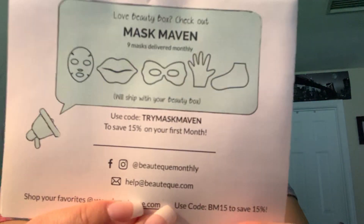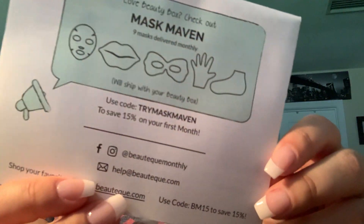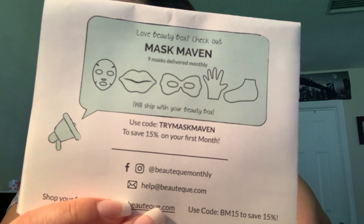Inside there's a beauty code — they also have a mask subscription box with masks for your face, eyes, lips, hands, and feet. The code is 'TRY MASK MAVEN' for 15% off. It's not an affiliate code, just a standard promo. Now let's open it up and see what's inside.